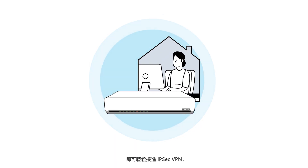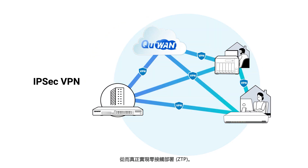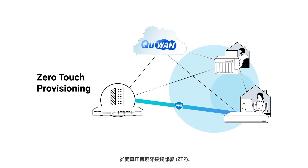By simply connecting the QHORA router to the Internet, home workers can easily connect to the IPSec VPN, thus realizing zero-touch provisioning.